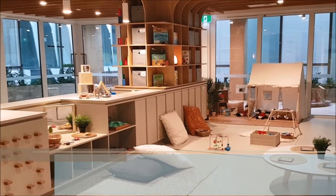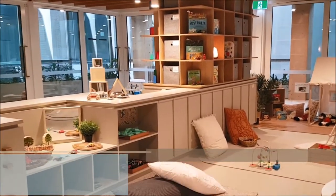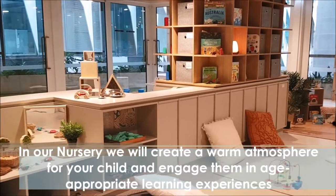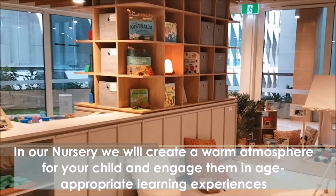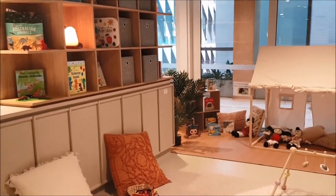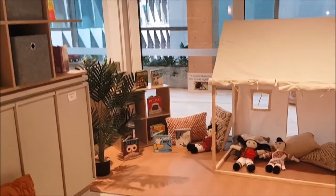Our classrooms are set up to promote learning through play. Our aim is to create a space where your children feel safe, secure, and supported to learn from the educators, their peers, and also the environment. We encourage children to be active, self-educating individuals and recognise the importance of play as a central, integral element in your child's development and learning.